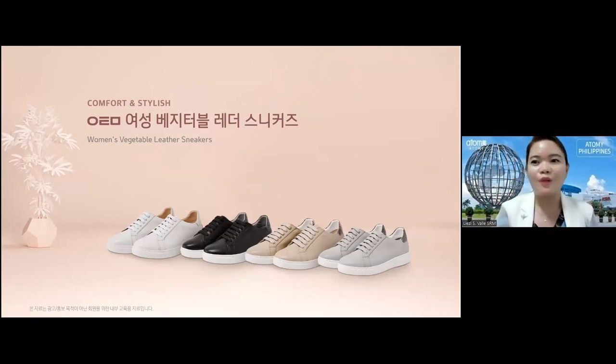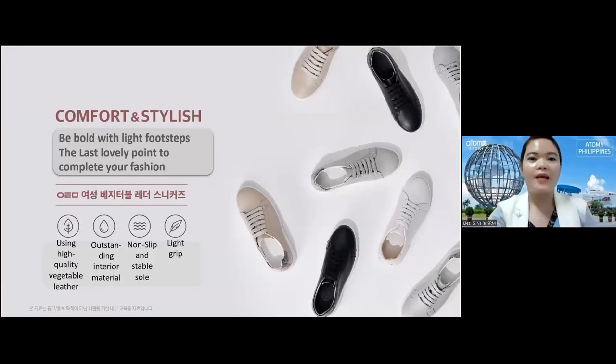It is stylish and at the same time comfortable, because as we know some shoes are very stylish but not comfortable, and some are comfortable but not stylish. But in Atomy we have both comfort plus stylish. The tagline says: be bold with light footstep, the last lovely point to complete your fashion — it will match all the clothes and dresses you have.